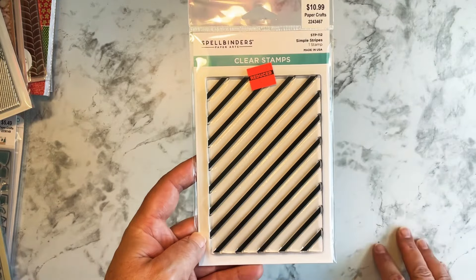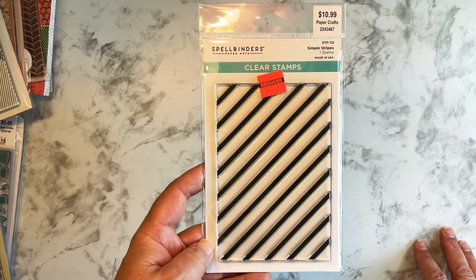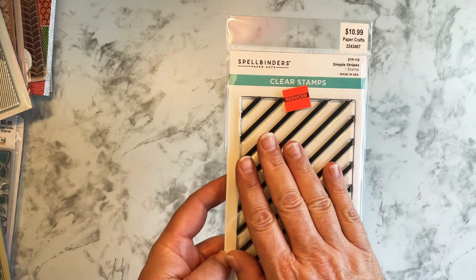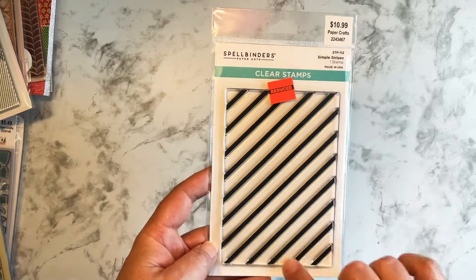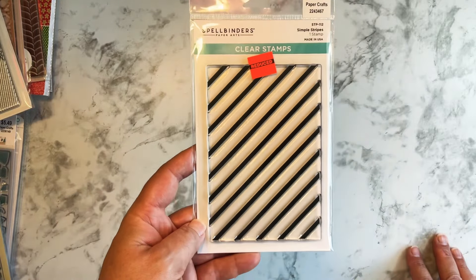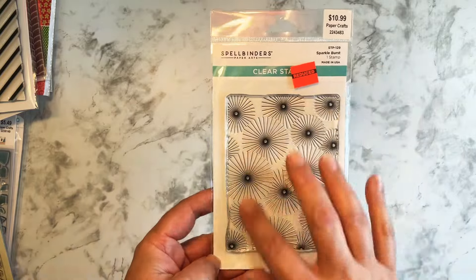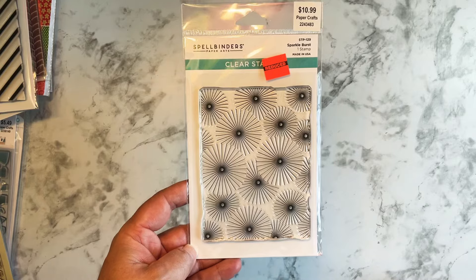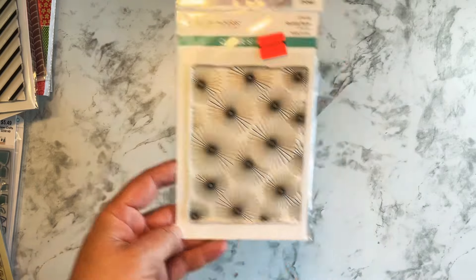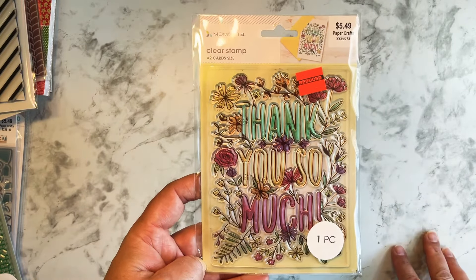And then there is this one — I really like this one. $10.99 marked down to $2.74. As a background, I think that is cool. You could even stamp it in black and then color in the design with red and green or something for the holidays. Then I found this sparkle burst — it reminds me of the 4th of July as a background. It was $2.74, originally $10.99. I thought that was cool.